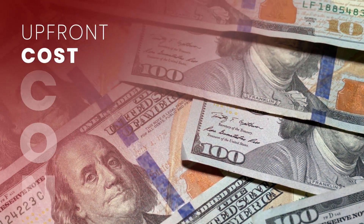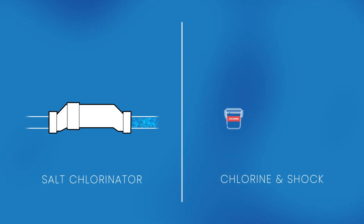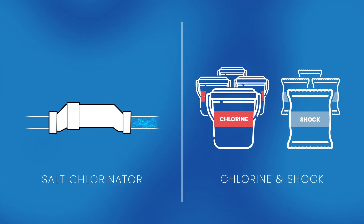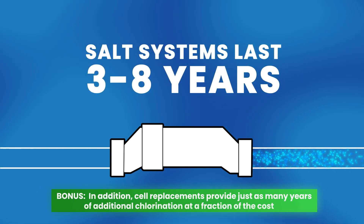One of the cons is the upfront cost. For many, the price of a salt chlorine generator is often about what you might spend for chlorine and shock over the course of a year or two. However, a quality chlorine generator can last three to eight years.